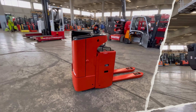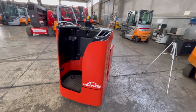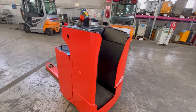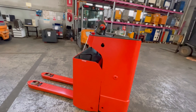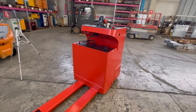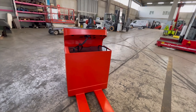Linde T20 SF144, ricondizionato, transpallet, alimentazione elettronica, portata di 2.000 kg e baricentro di 600 mm, anno di costruzione 2015.